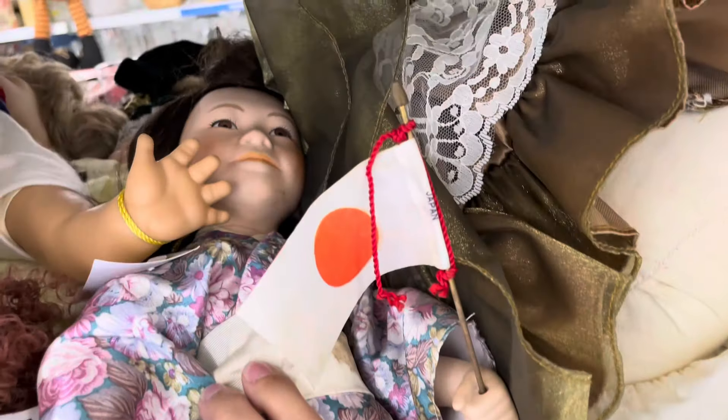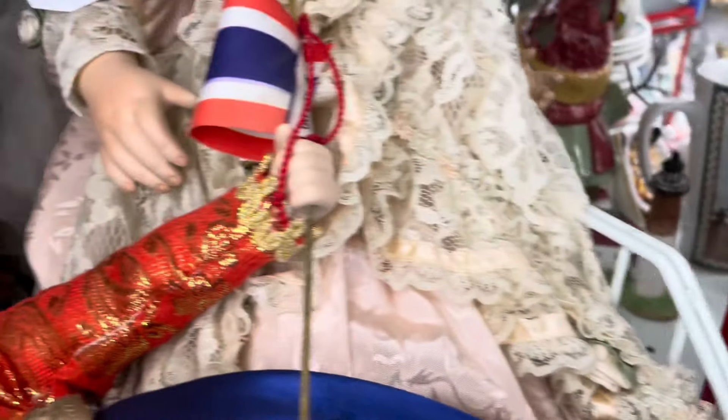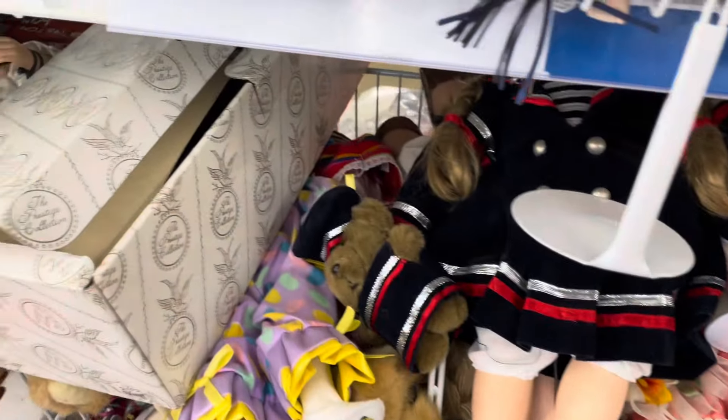There are seated ones, and there's one with a Japan flag. I always say that I'm going to one of these days just buy one of these dolls for their clothes. This one has a cute little sailor-type outfit. I'll dig in here and see if there's anything interesting to note — there are a lot of dolls in this section today.